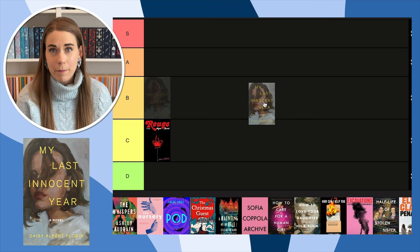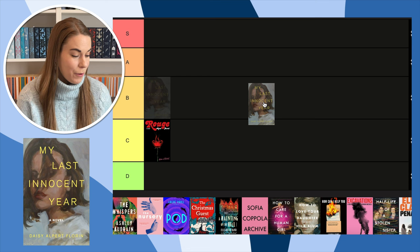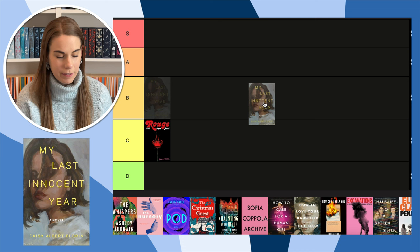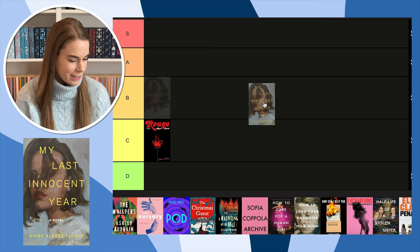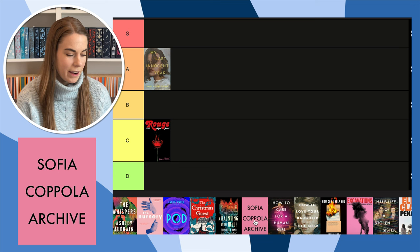Next, My Last Innocent Year — a book I haven't read yet but want to. Normally I hate book covers with faces on them, but something about this one I really like. If you look at it closer, it's kind of artistic, like a painting, and that makes me like it more. I'm going to put this one in A, which is shocking because normally I hate book covers with faces.